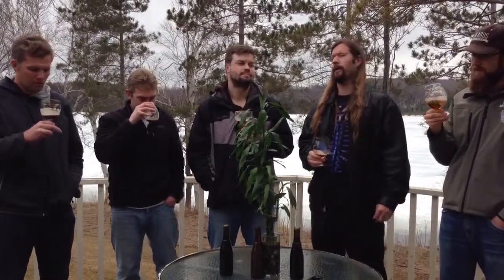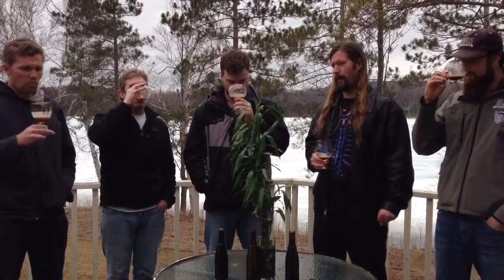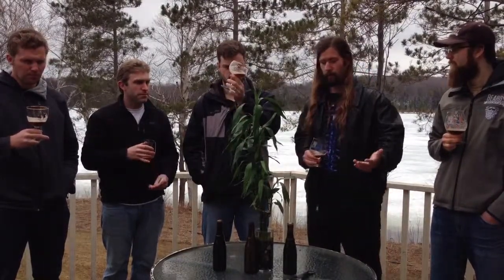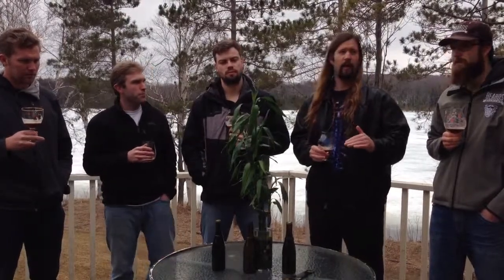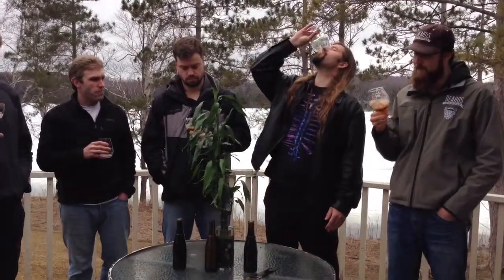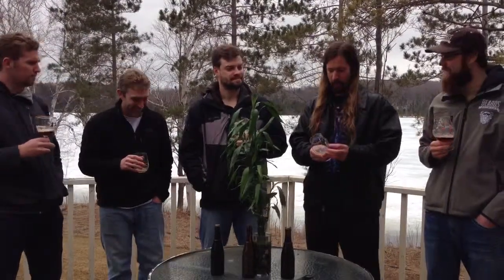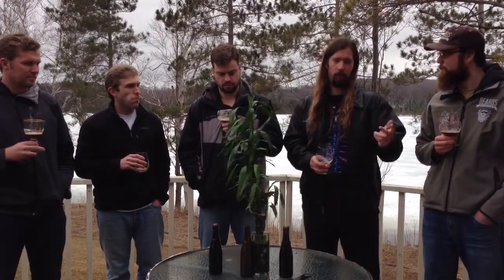Rating-wise for the Westvleteren 12, I'm going to go with 98 points out of a hundred. This is not my favorite style of beer, but for the style it is exemplary — a very solid beer. The main thing I look for in any beer is layers of complexity, and I've had two sips of this and I'm already blown away by what's going on. One hundred from Propulsion Pete.